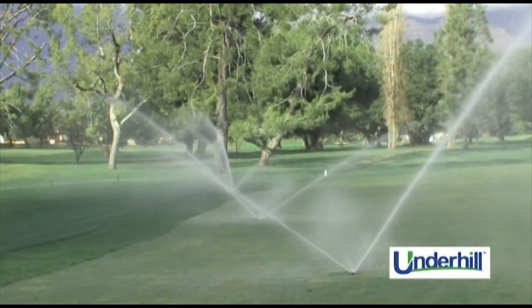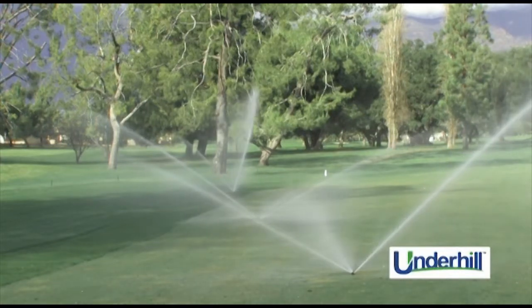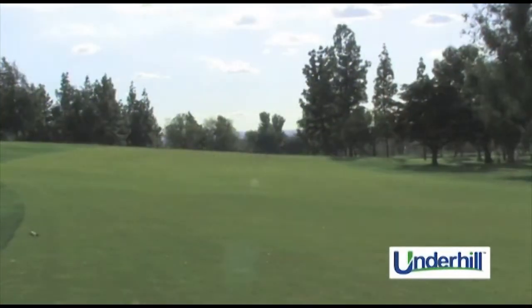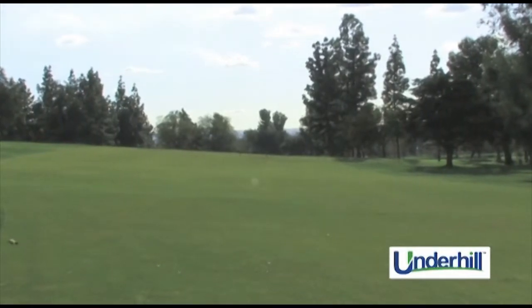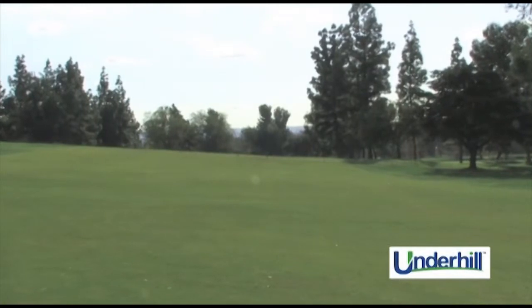In these circular patterns where the turf was thinning, we could start to see those areas filling in, just because of the increased uniformity of the Underhill nozzles.